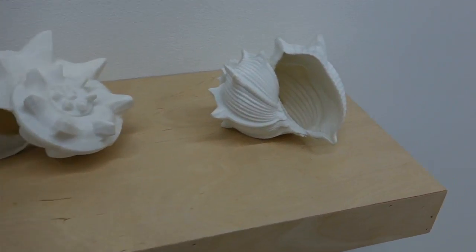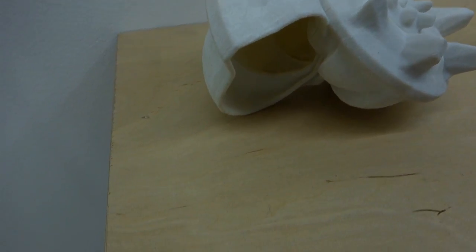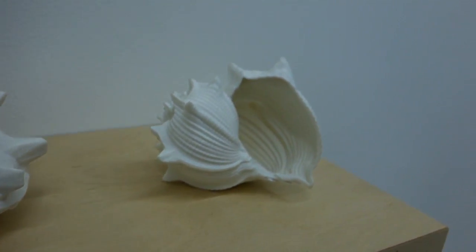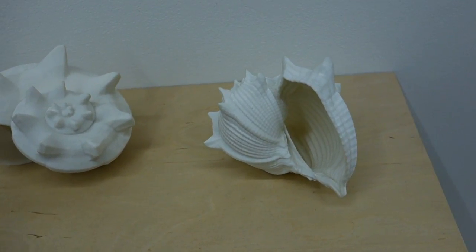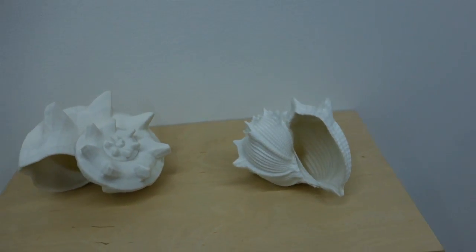We've got some 3D printed objects by Philip Stearns. And those are actually printed in nylon. Those are actually algorithmically derived. So these are not based on natural shells — pure math. Figured out a mathematical calculation. That's interesting.